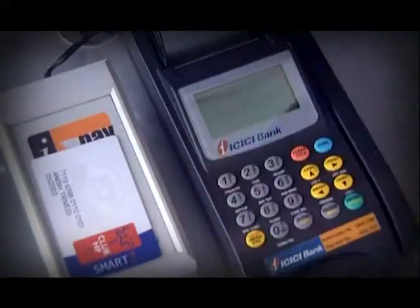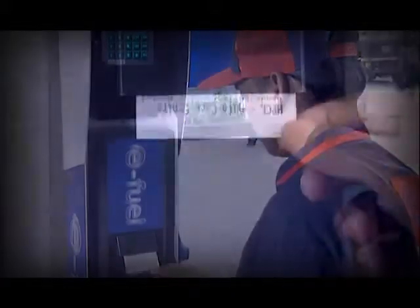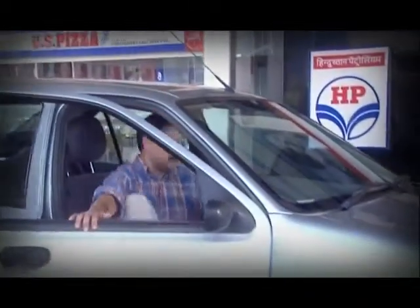And secure, because all receipts are system-generated to prevent any discrepancy. See? Simple as that. Plus, I earn reward points every time I use the card. It's quite simple, really. When you come to Club HP, you get more than better fuel — you experience Club Class.